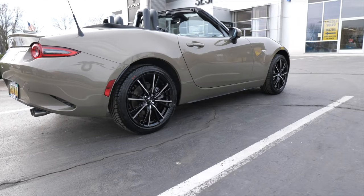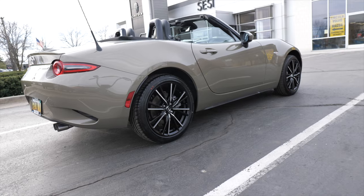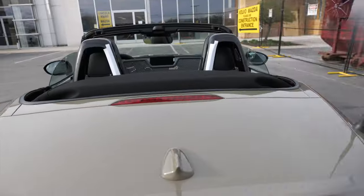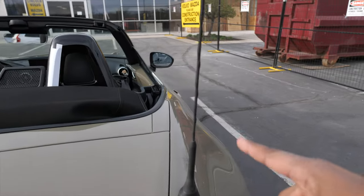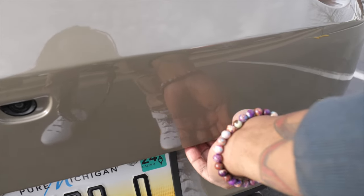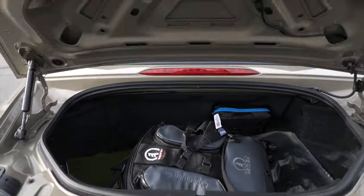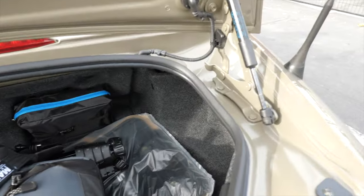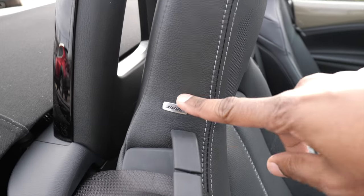I got two options on this car: a body-colored spoiler — the Club trim has a black one — and all-weather rubber mats with MX-5 on them. There's not a whole lot to it; that's basically all the options. I'm already thinking about modifications — exhaust is the first thing. If you're a Miata enthusiast, let me know what you think. A couple people already recommended Corksport. Let me pop the trunk — the button is down here somewhere.